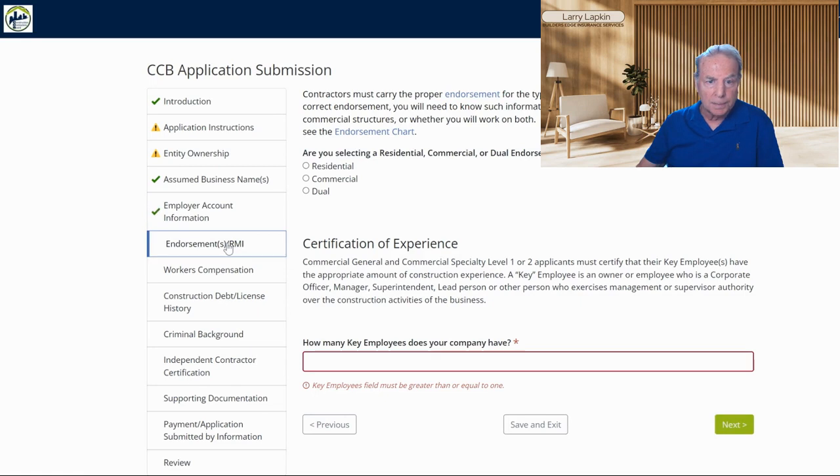Then they want to know what type of license you're getting. Are you going for the residential license, the commercial license, or both? Most of the time I'm seeing contractors go for the residential endorsement. They even have a little chart here to show what the different license types are — that's something you can talk to me about or call whoever's helping you with getting your contractors license, like one of the license schools.